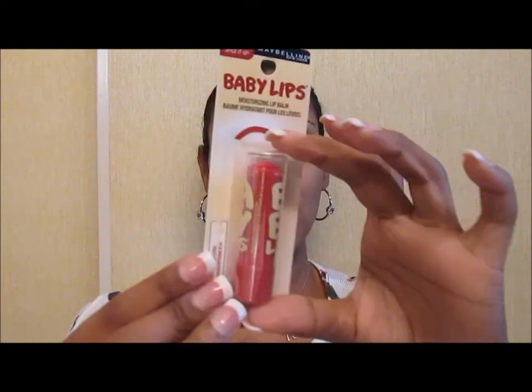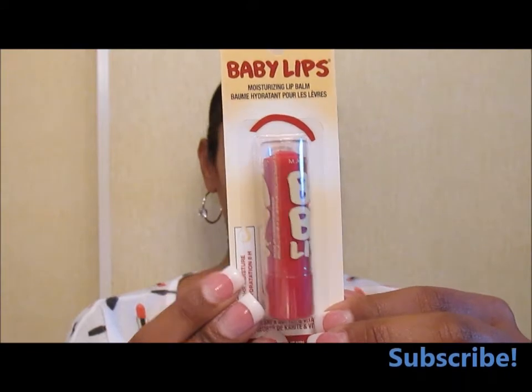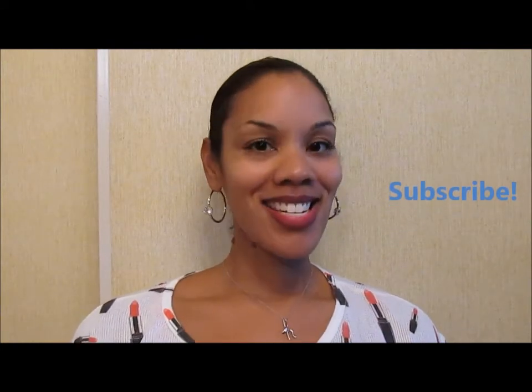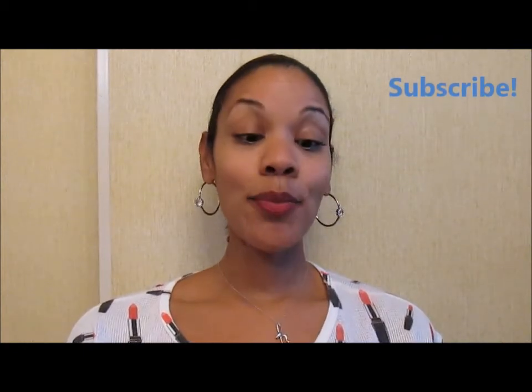I totally bought the stuff and I'm doing a video on it — I mean, I'm being real, right? The next one is number 215 Spice It Up. I'm not swatching these; usually they don't have much color payoff at all, so I'm just leaving them in the package because they're easier to travel with that way.